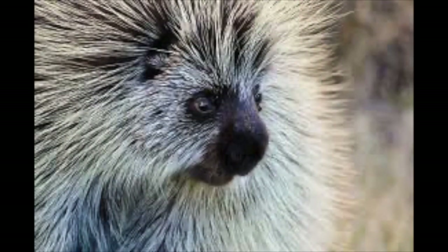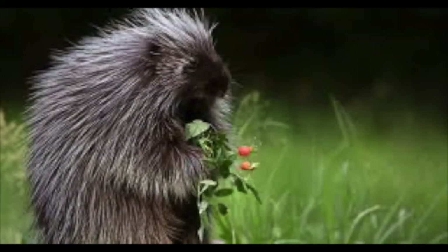Another cool animal you may see at Miles Canyon is the North American porcupine. They generally eat twigs, roots, stems, and berries.